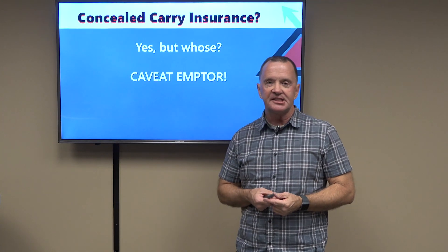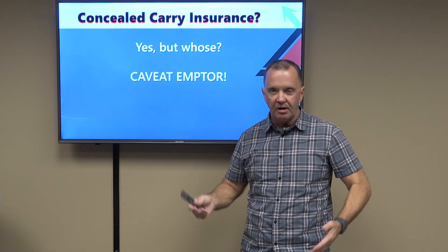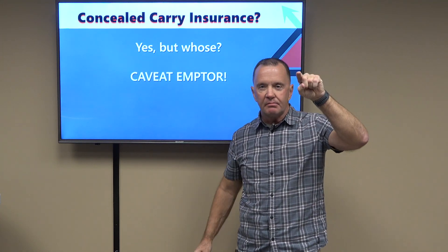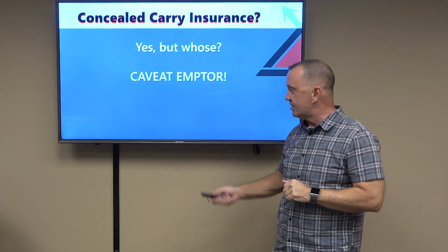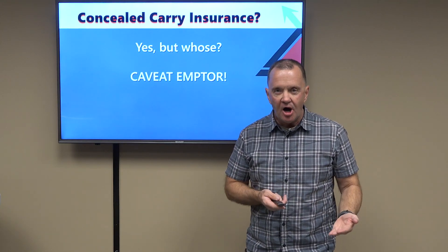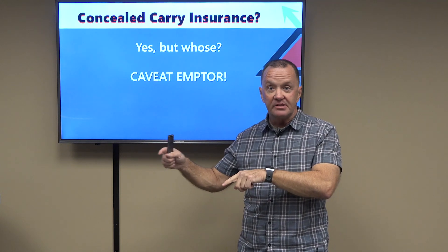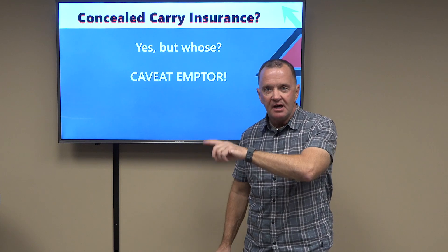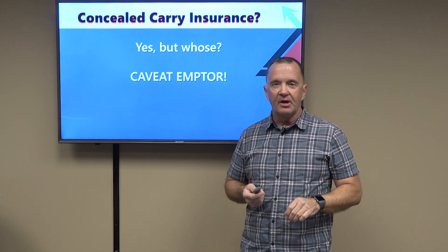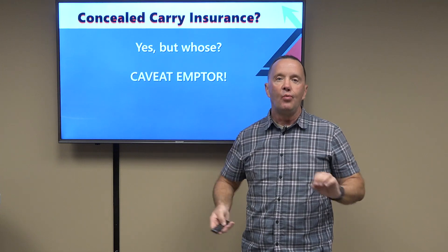Concealed carry insurance — yes, but whose? There are a variety on the market: USCCA, Law Shield, and others. If you go to the Virginia Citizens Defense League website, a lawyer broke down in a chart which plan offers what coverage. Caveat emptor — let the buyer beware. Some plans will cover you only so far; other plans will subrogate. You've got the Armed Citizens Defense Legal Network with Marty Hayes out on the West Coast, who gives you access to the best potential expert witnesses. Others offer $2 million in coverage. Just weigh carefully where you're going to put your money.